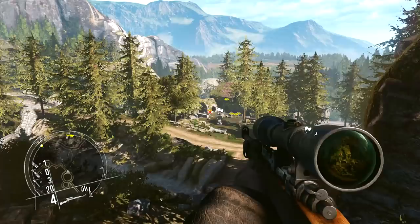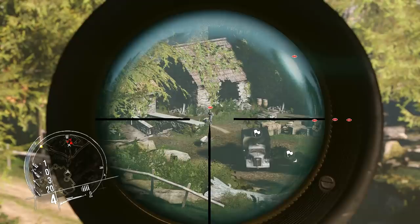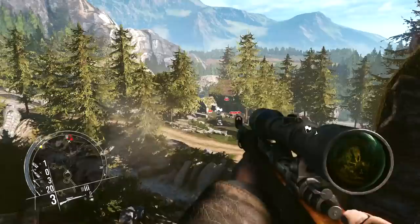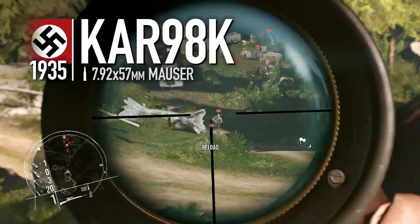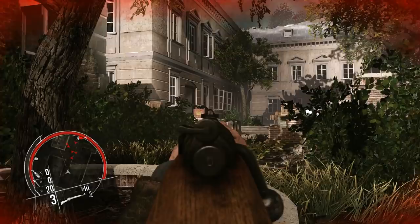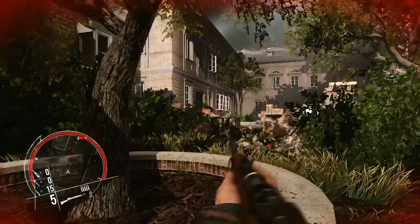Despite great advancements in small arms during the war, most regular infantry would be equipped with rifles — accurate, powerful and already available in great supply. The Karabiner 98k was the Nazis' primary service rifle throughout the war, with over 14 million produced during its lifetime. Its design is based on the earlier Gewehr 98, in service from 1898 until the shortened K variant replaced it in 1935. It suffers in close quarters due to its slower rate of fire, but when used from a covered position, the powerful Mauser round is effective out to 500 metres with iron sights, or up to a kilometre with a telescopic sight attached.